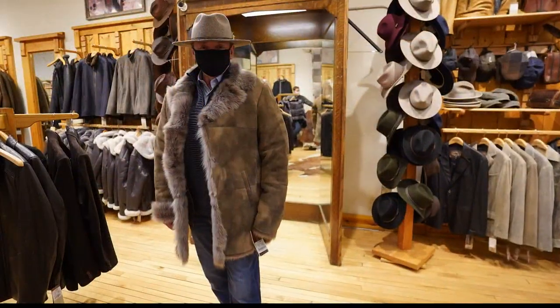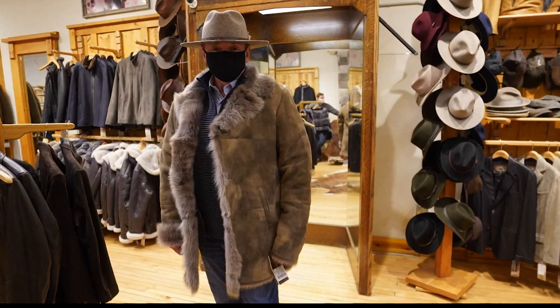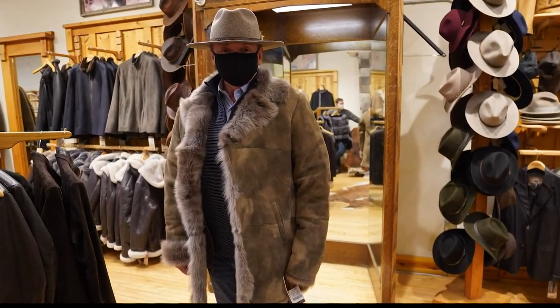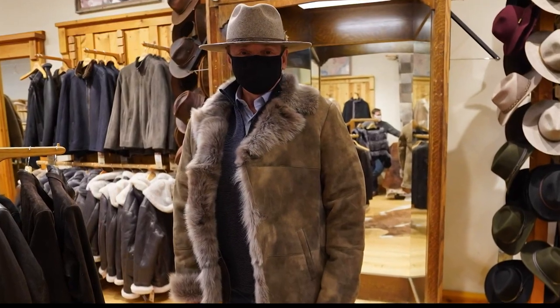And for something completely different, I've got fur on, baby. That is a $1,200 jacket and a matching hat. And I'll tell you, that is by far the warmest coat I have ever been in. That is sheep fur inside, and it was just marvelous.